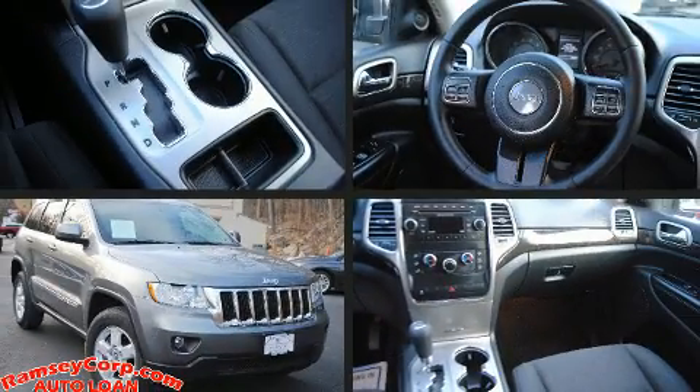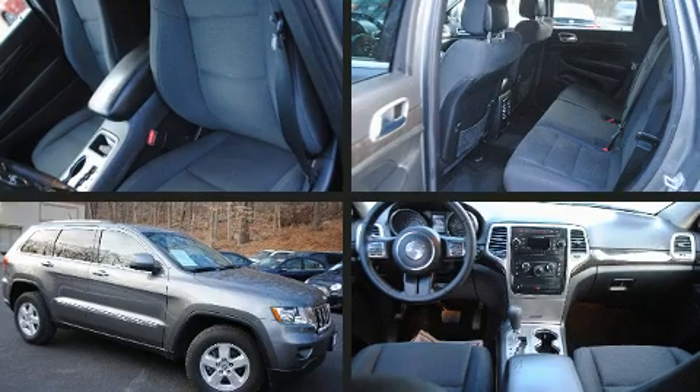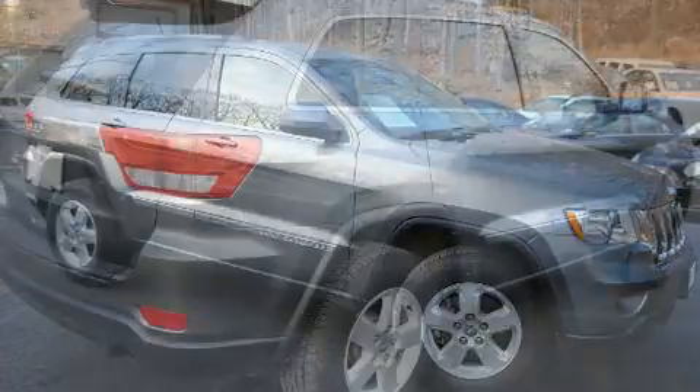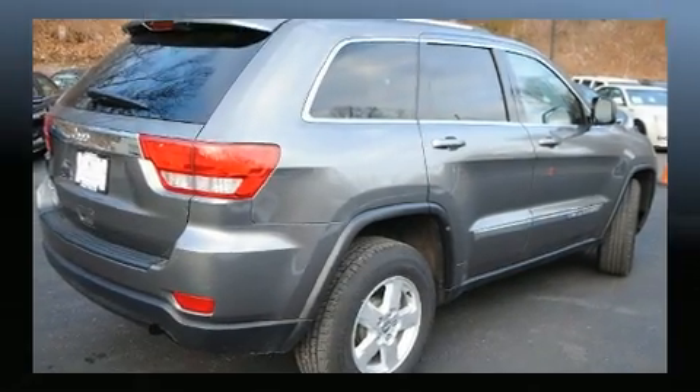Take command of the road in the 2013 Jeep Grand Cherokee. All of the premium features expected of a Jeep are offered, including delay off headlights, front and rear reading lights, one touch window functionality, a tachometer, and a split folding rear seat.